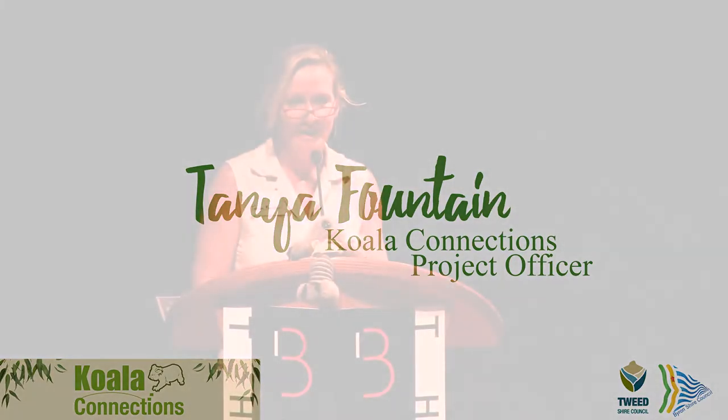Today I'll be sharing with you how we planned and undertook a landscape scale habitat creation project under the Koala Connections project, and the lessons we learnt along the way. Planning for the project began at the landscape scale and continued through to the design of a planting on an individual property.